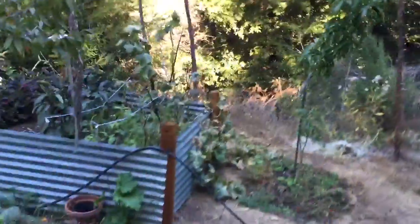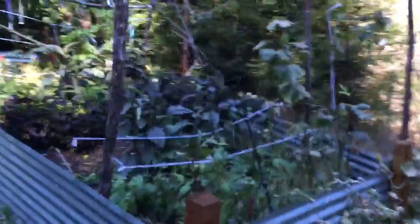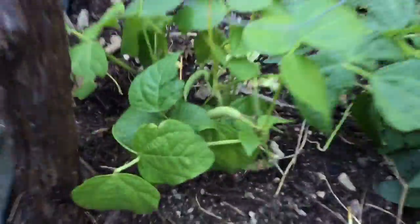I even have some green beans that I thought were done, and they started to come back and reproduce, which is pretty exciting. I was going to pull them out — now I'm glad I didn't because we got another couple of meals out of them.